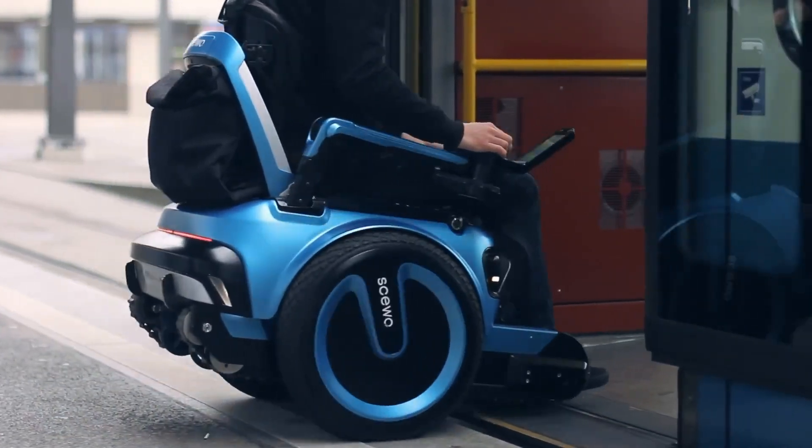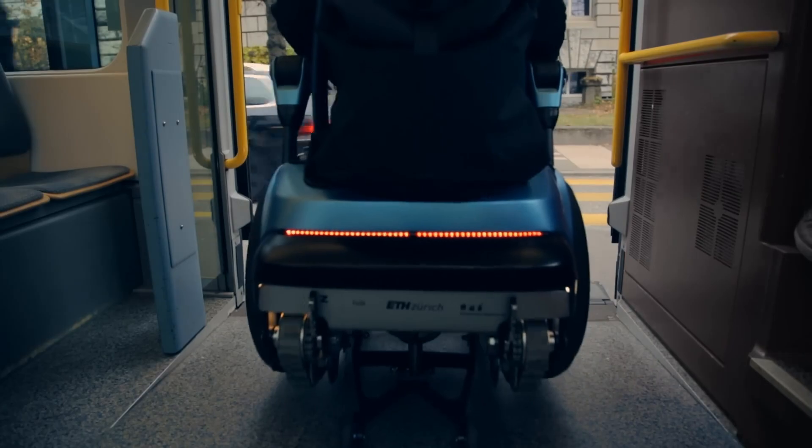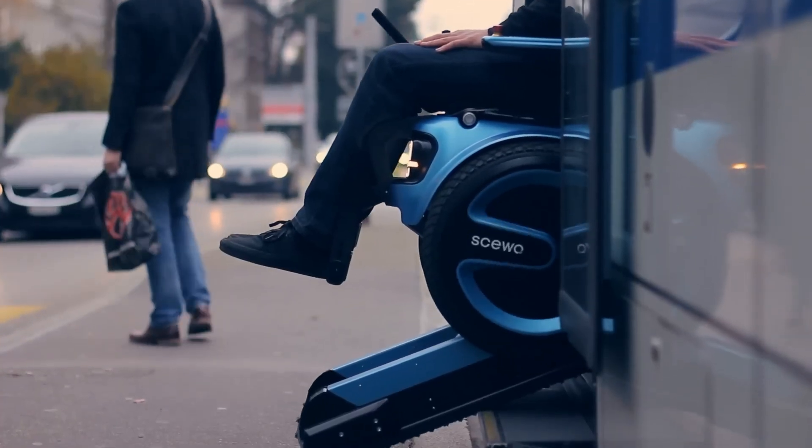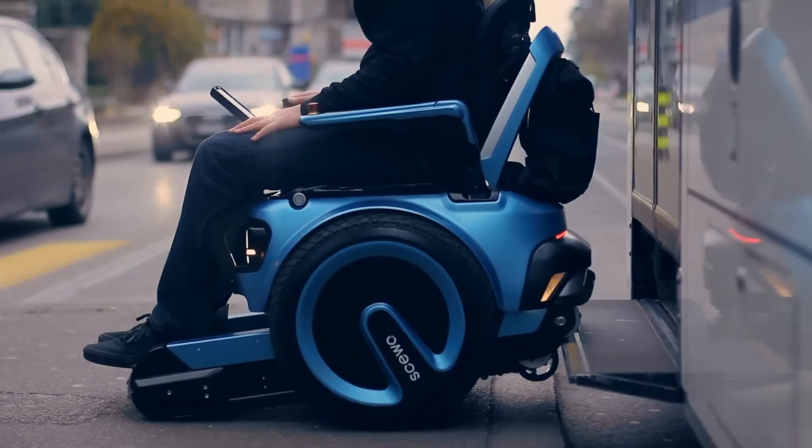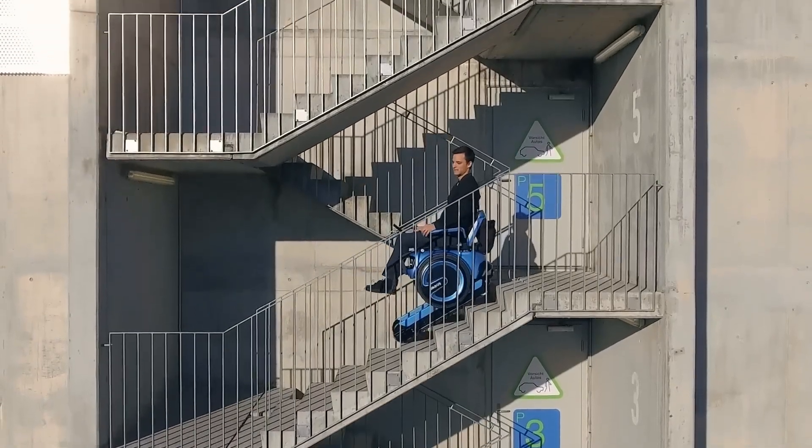With its blend of innovative technology and user-centric design, the SUO Wheelchair empowers users to navigate urban environments, public spaces, and even private homes with greater ease and independence, making it a valuable choice for individuals seeking enhanced mobility solutions.